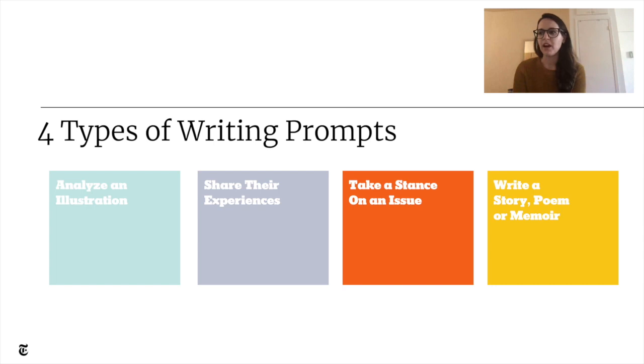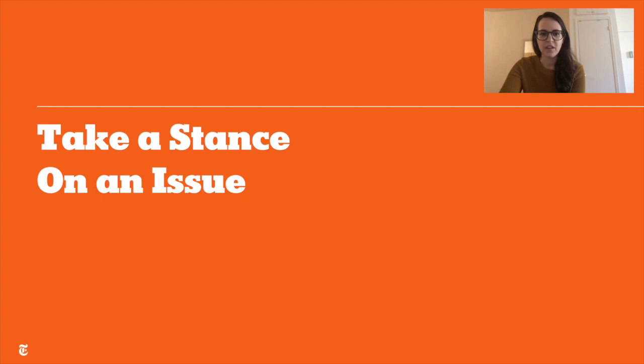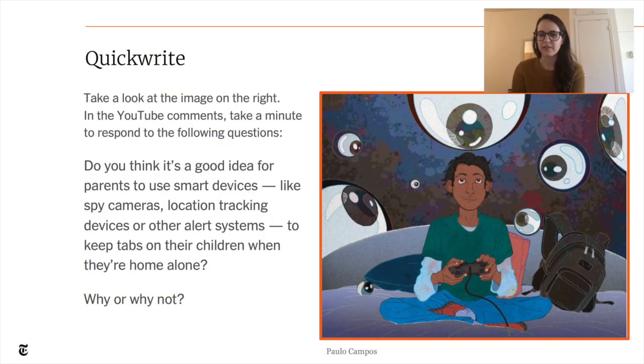A third type of prompt we offer invites students to take a stance on an issue. We're going to try one together. Here's the image on the right you're responding to. The prompt is: Do you think it's a good idea for parents to use smart devices like spy cameras, location tracking devices, or other alert systems to keep tabs on their children when they're home alone? Why or why not? Take 30 seconds to respond in the chat — just a sentence or two will do.